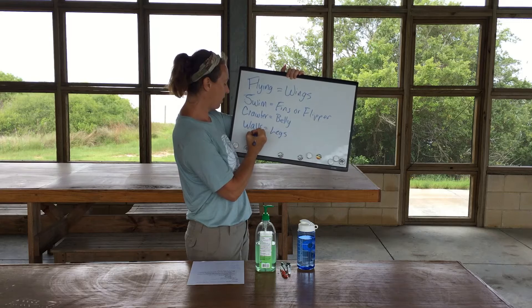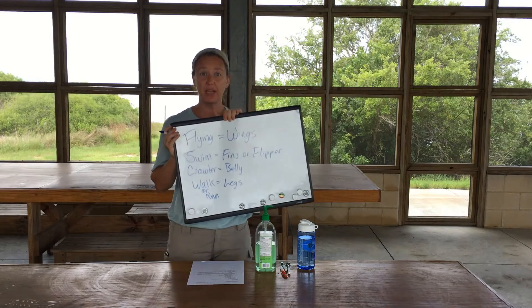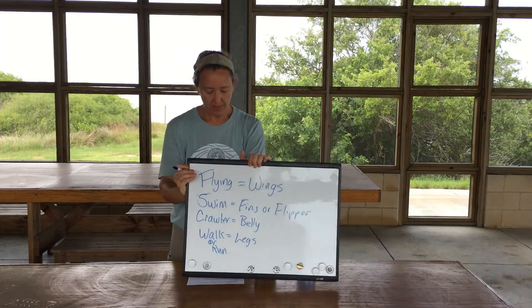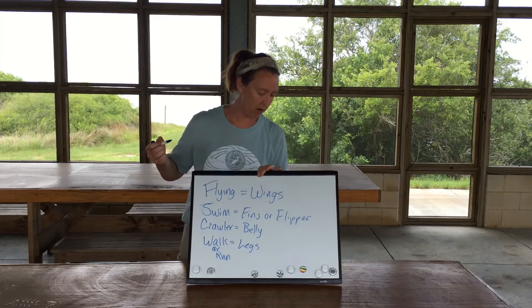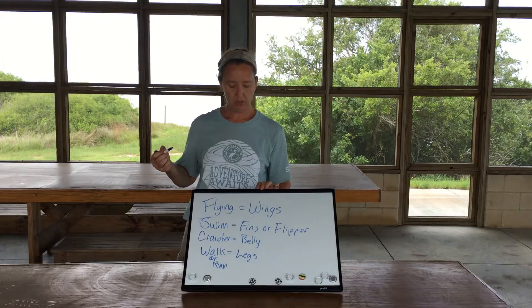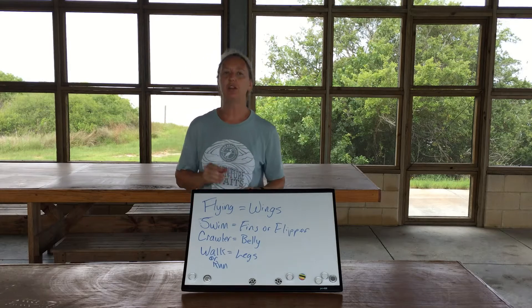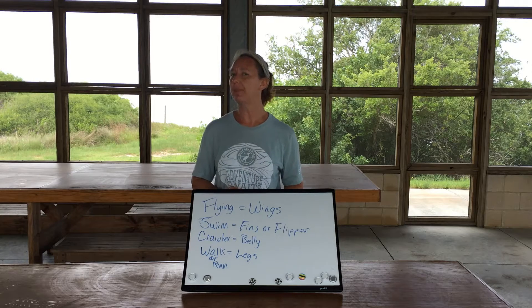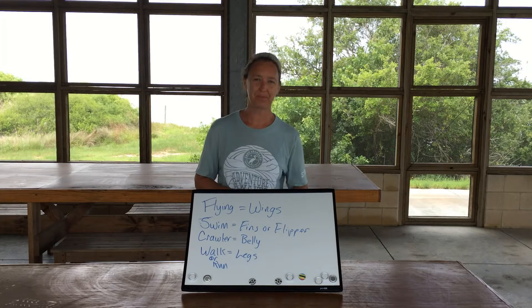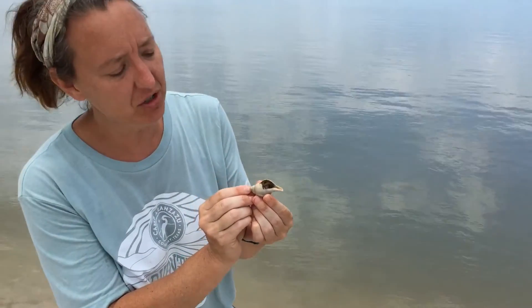How about what you and I can do? Walk or run — we have legs for walking or running. So those are different types of movement and the parts used by those organisms to do that movement. As we move around, we're going to be challenged to look for some of those movers and try to move like them. We'll see if we can get some exercise pretending to move like other animals today. Let's go!